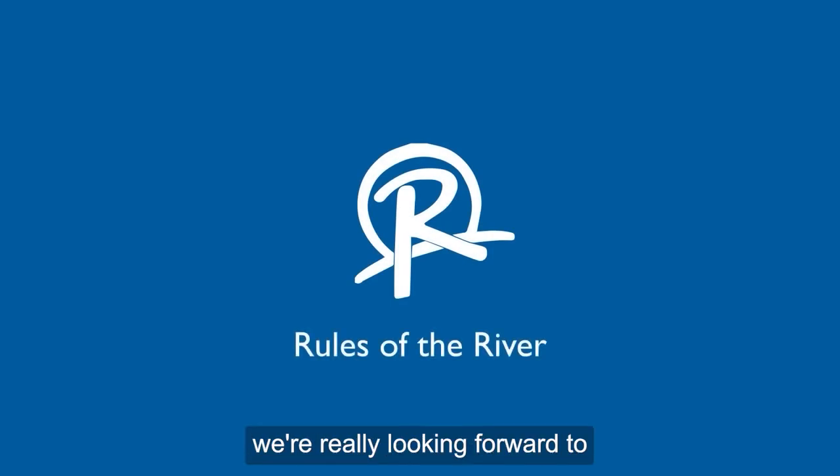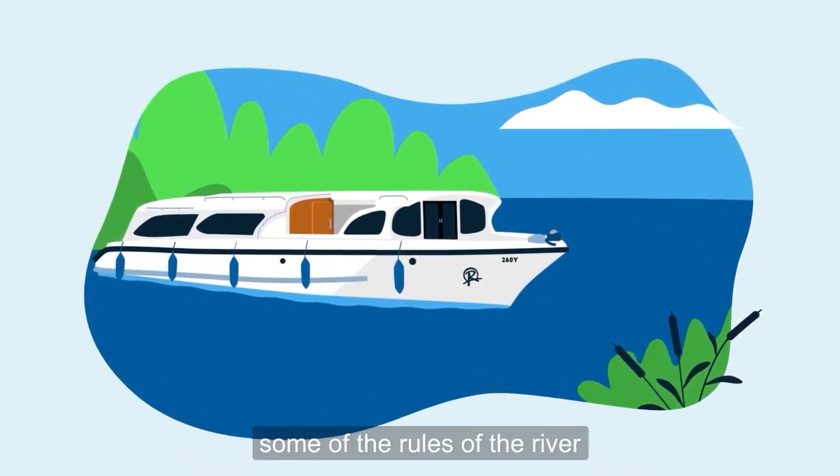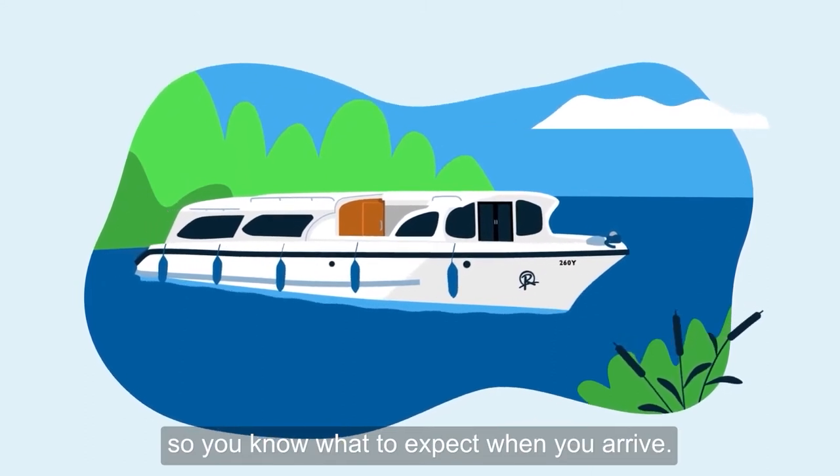Here at Richardson's, we're really looking forward to welcoming you aboard for your holiday. Before you start your trip, we'd like to take you through some of the rules of the river, so you know what to expect when you arrive.